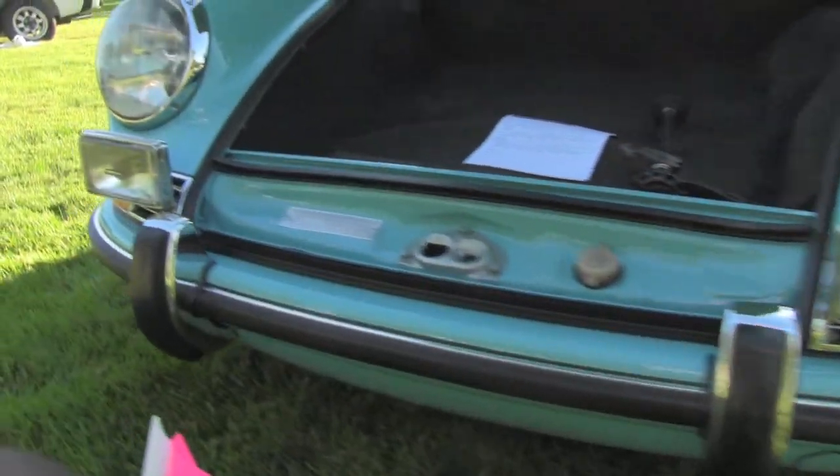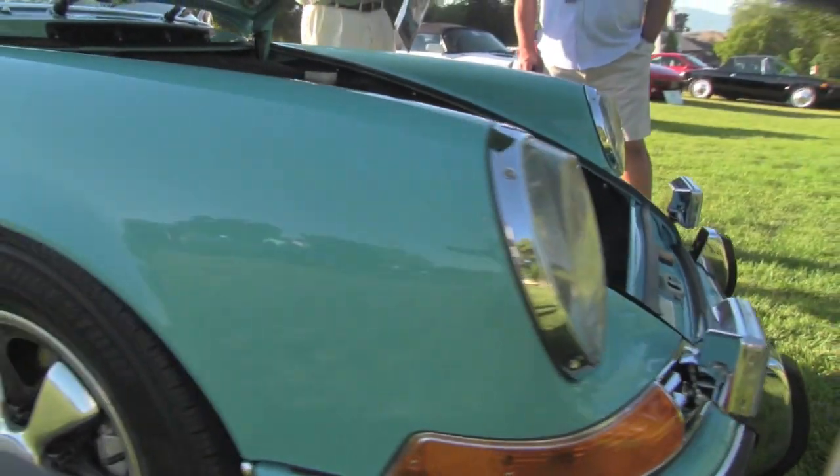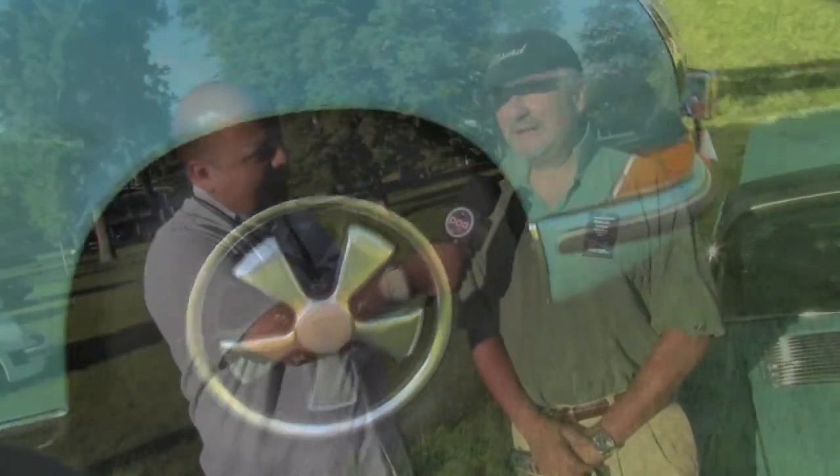He showed it at the 2009 Parade in Keystone, Colorado. He did very well — won first in class and first in division, and was judged for overall. A 928 won. And here he is again at the Salt Lake City Parade, ready to compete.